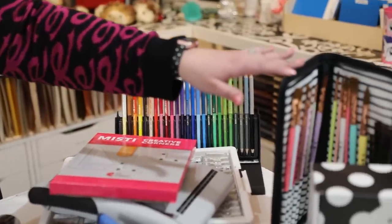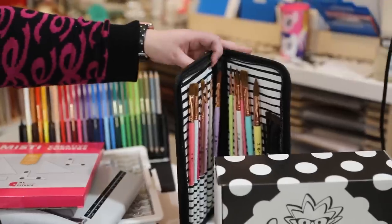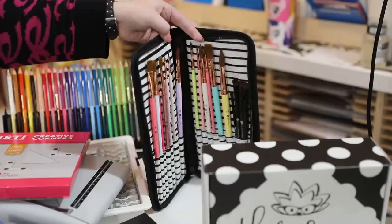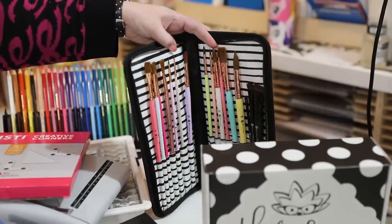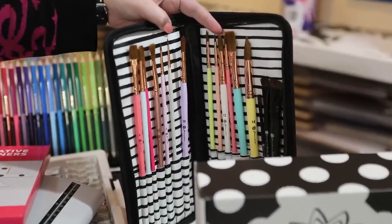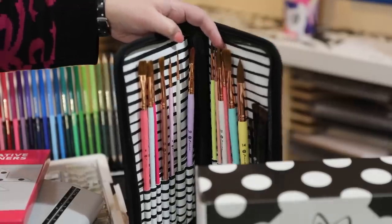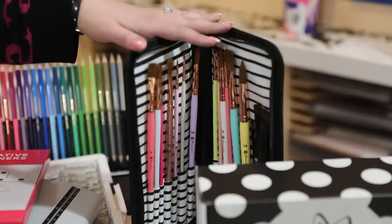Paintbrushes are another great tool we all need. I have a really pretty pink glittery paintbrush holder from Prima, with all the Prima paintbrushes inside as well. They're great quality with rose gold details — you know I love my pretty tools.